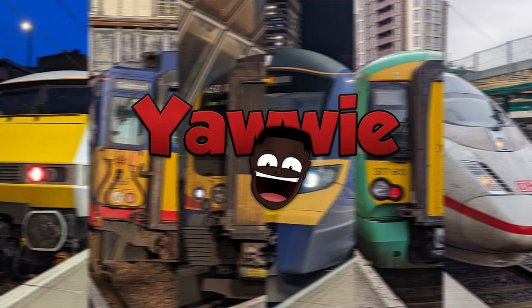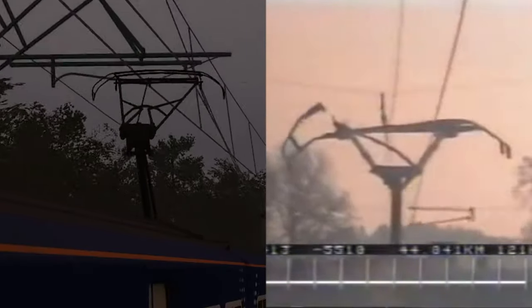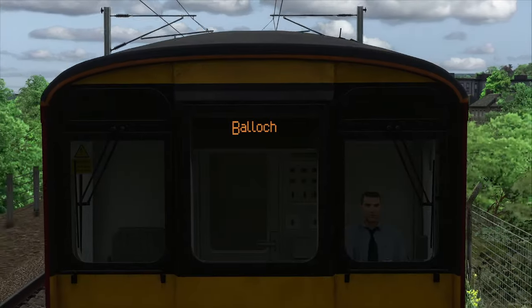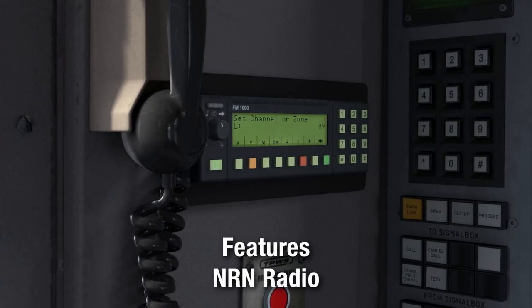Looking at the other features, they're all about the same: you still get early/late and guard operation, neutral section stuff, isolation switch, pantograph electrocuting itself, variable power and volume, crash mode, customisable destinations, cold start mode, and finally a GSMR with some Scottish twist — which I guess is half new.